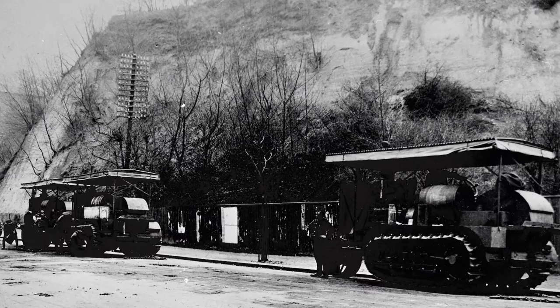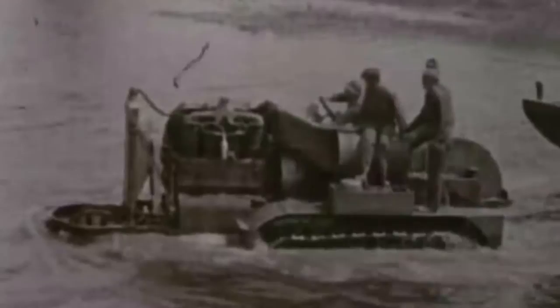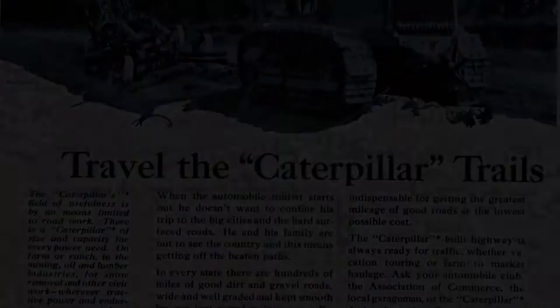He knew the city needed a road, and he had the right products to build it. The Caterpillar Trail was built by three Caterpillar tractors, two being Holt 75s and the other a Holt 60. The Holt 75 was their most successful tractor — it was the height of Holt innovation. By 1918, the project was completed.